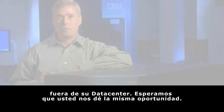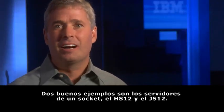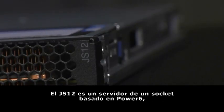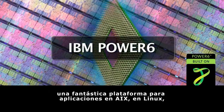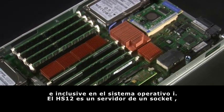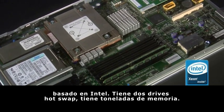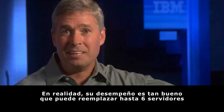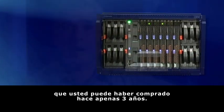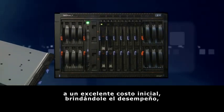IBM technology enables blades to work in more places than ever. Two great examples are a single socket server: the HS12 and the JS12. The JS12 is a Power 6 based single socket server — it's a terrific platform for AIX, Linux, and even the i operating system applications. The HS12 is a single socket Intel based server with hot swap drives and tons of memory. The performance is so good it can replace up to six two-socket infrastructure servers that you might have bought just three years ago. The HS12 enables you to adopt blades at a great starting cost.